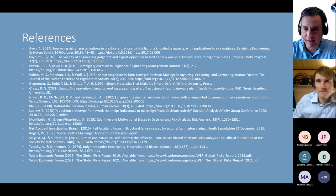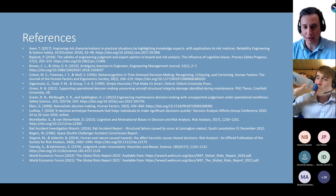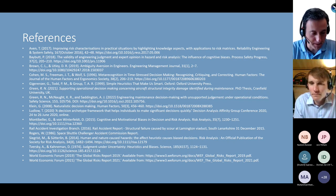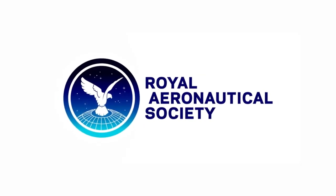Thank you very much, Richard. It was an excellent presentation on a very contemporary issue — structural integrity will always be relevant for military aviation, with older aircraft but also newer aircraft, which have their own array of problems in that regard.